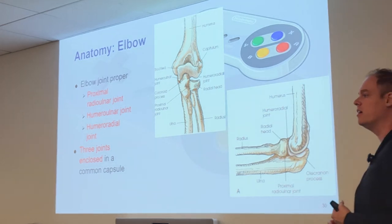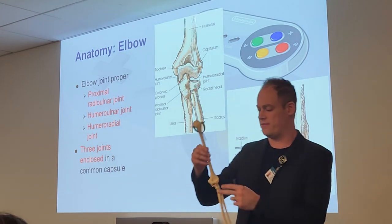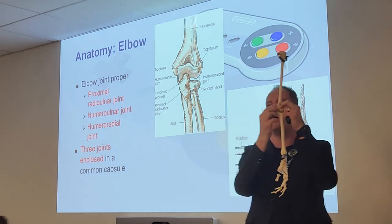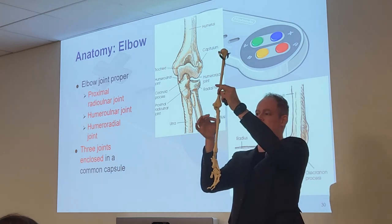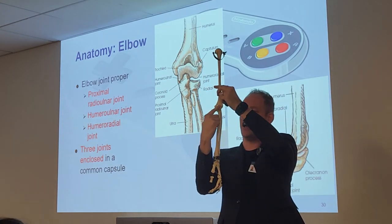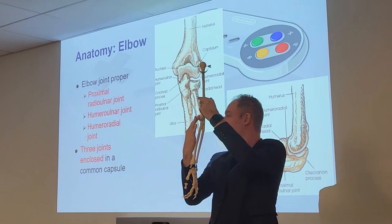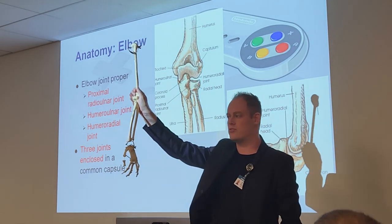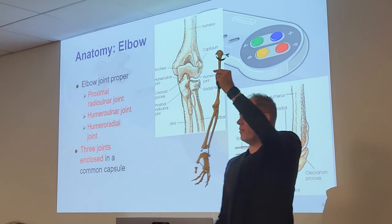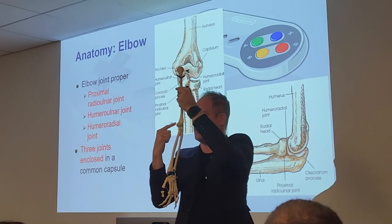On the anterior aspect of your humerus, there are two surfaces that people often mix up. On the ulnar side — the medial side — that surface is called the trochlea. On the radial side is what we call the capitulum. Trochlea and capitulum — remember those two landmarks. They are always asked on the registry, and people always mix them up.